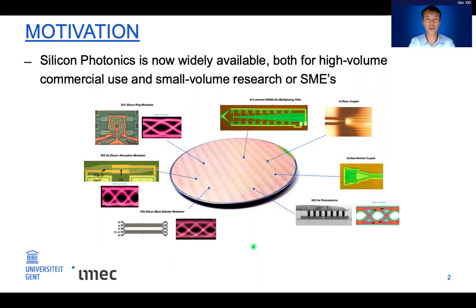It's accessible both for high-volume commercial use and for small-volume research and small companies. The silicon photonics platform has all the basic components you would need for building complex photonic ICs — that includes PN depletion junction-based modulators, ring modulators, very efficient germanium detectors, and germanium electroabsorption modulators. There are also couplers for coupling light in and out of the circuits.